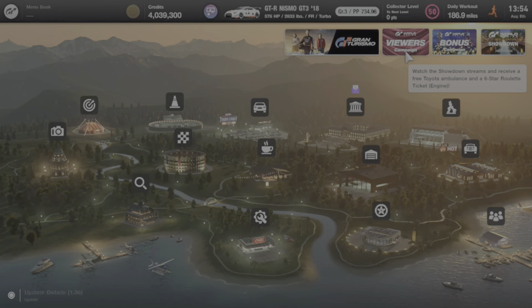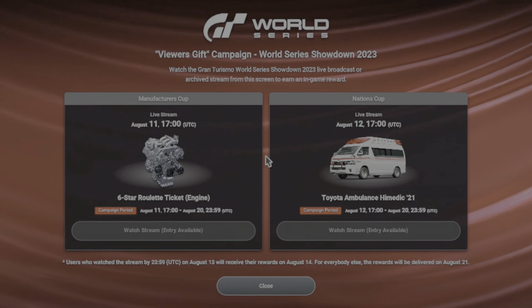Another nice new feature added to our world map is the Viewers Campaign. This is where you can watch the live stream of the Gran Turismo Manufacturers Cup or the Gran Turismo Nations Cup and you can win a six-star roulette ticket for watching the Manufacturers Cup, or a 2021 Toyota High Medic Ambulance for watching the Nations Cup. You don't have to watch it live — just get that viewing in before August 20th.